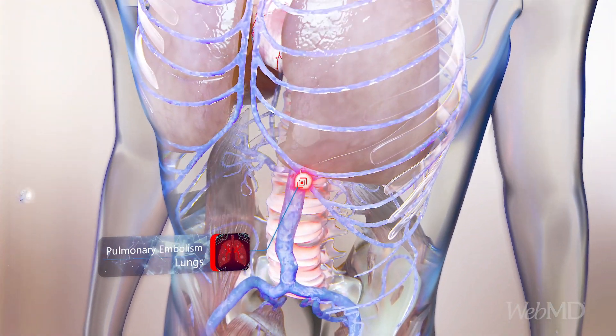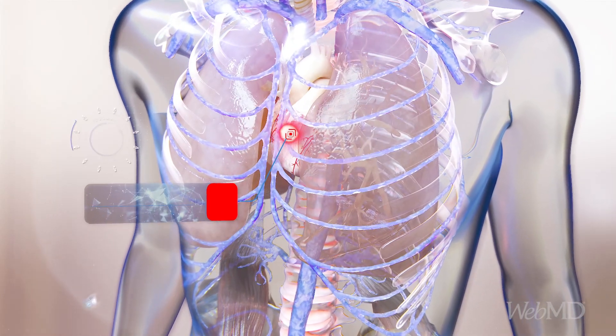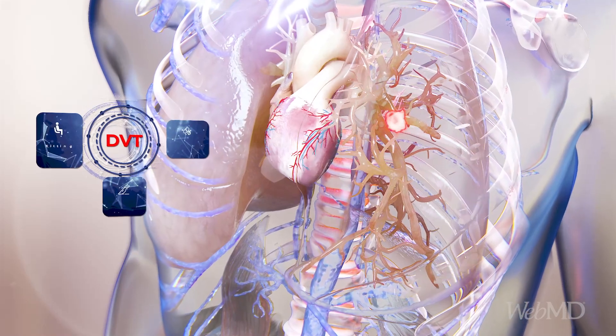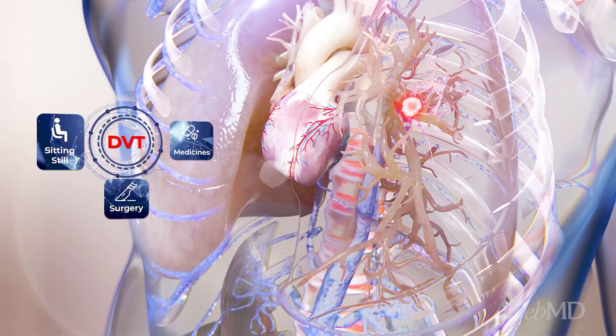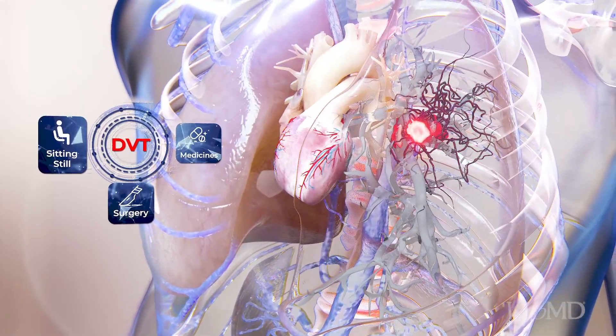It's a serious medical problem. DVT can happen after you've had surgery, when you're taking certain medicines, or when you have to sit still for a long time. If you think you have symptoms, get medical help as soon as possible.